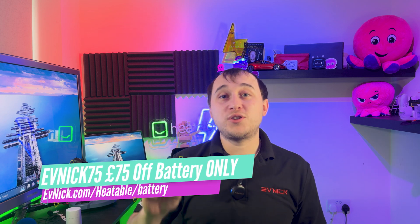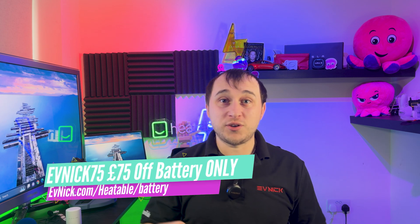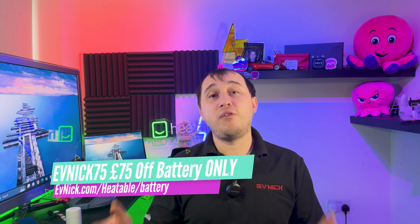As a happy medium, most people with a heat pump are going to need between 15 and 25 kilowatt hours of storage to run more off-peak. If you're not thinking of getting solar and just want battery only, go to evnick.com/heatable, use code EVNICK75 and get £75 off the total quote. Check out this video to learn more about the batteries Heatable sell, and this video to learn more about the Cosy 6 heat pump.